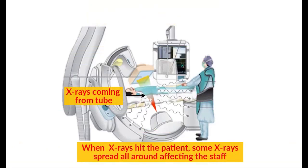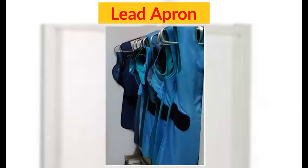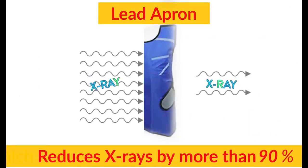When X-rays hit the patient, some X-rays spread all around, affecting the staff. To save yourself from these X-rays, use a lead apron when a control room or Mobile Protective Barrier cannot be used, which reduces X-rays by more than 90%.